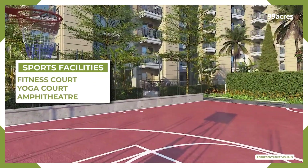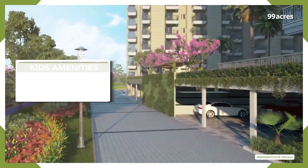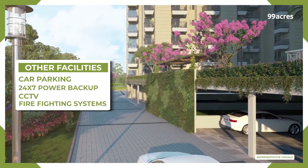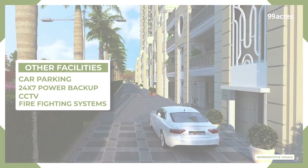There is an amphitheatre for hosting events, a kids' play area, and a pool to keep children engaged, along with a pool deck for lounging. For convenience, ample car parking, 24x7 power backup, CCTV, and firefighting systems are available to ensure residents and guests have a hassle-free experience.